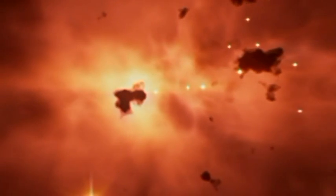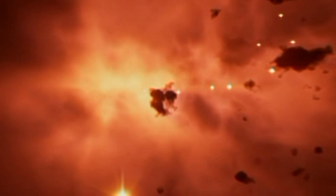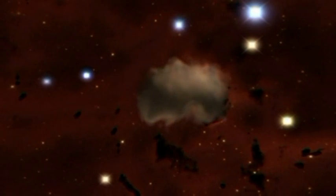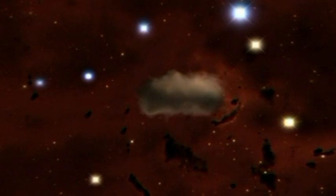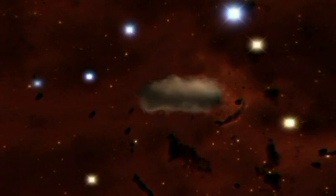Our solar system is thought to have formed from a large cloud of gas. Such clouds are common in interstellar space; they are known as nebulae. Around four and a half billion years ago, a dark cloud of gas contracted, and from it, the sun and planets formed.